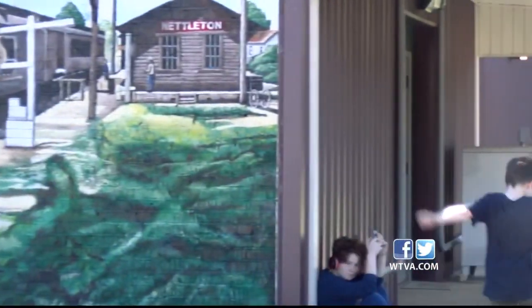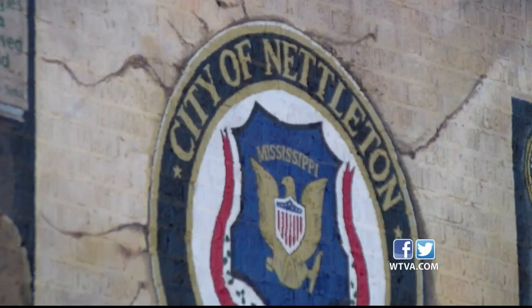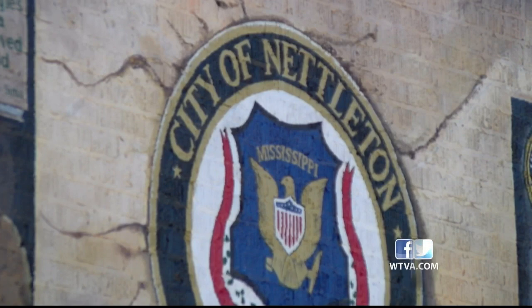The mural is painted on the side of the Dorothy J. Lowe Memorial Library in downtown. There will be a ribbon cutting for the mural sometime next month.